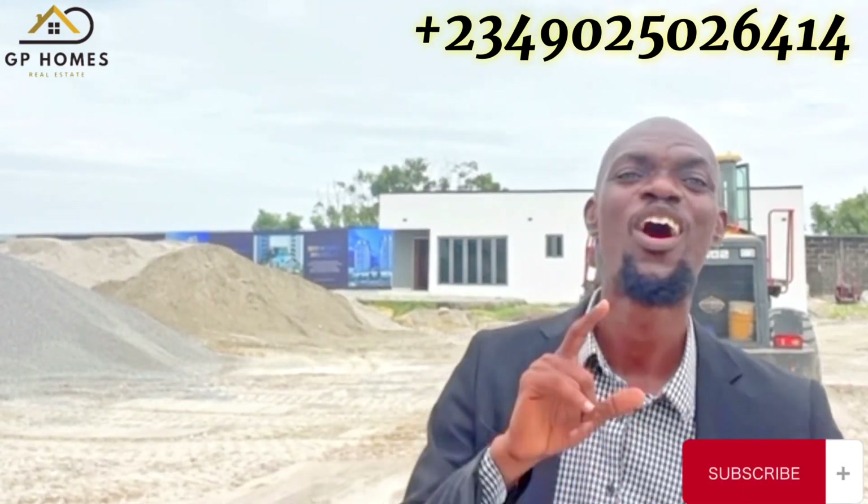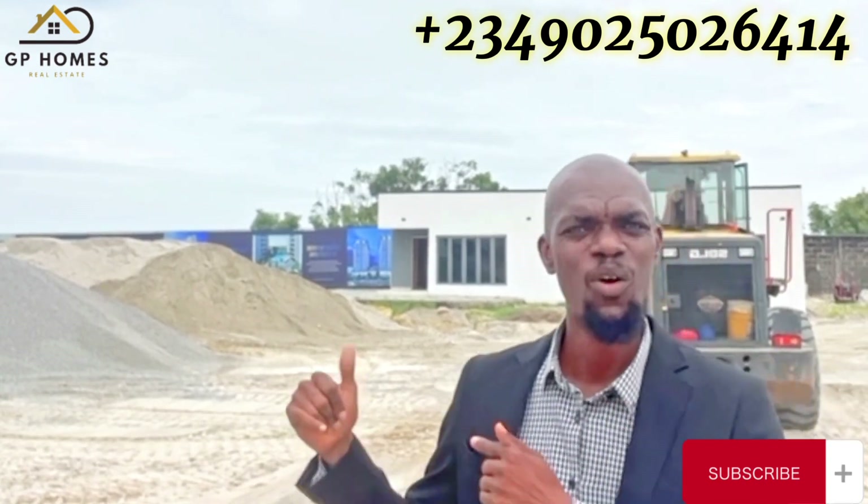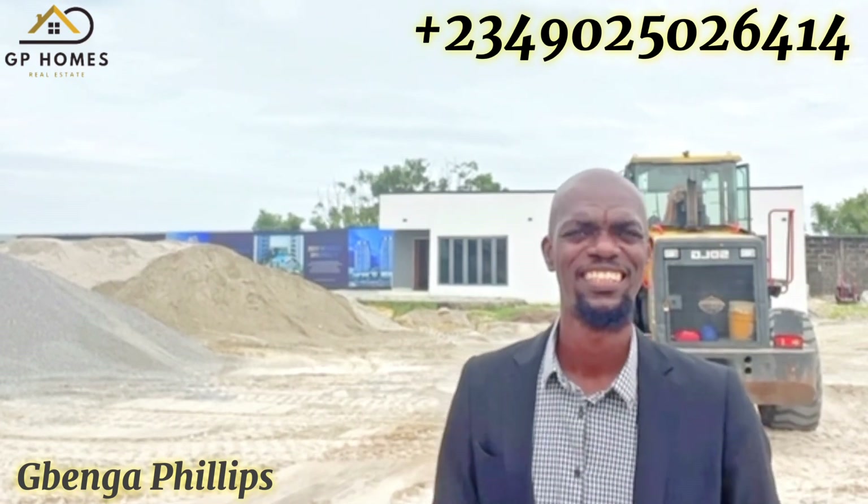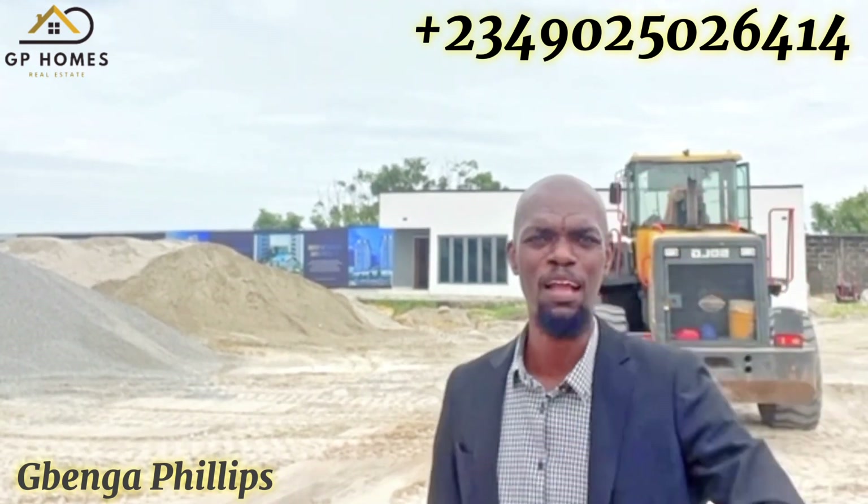My name is Vega Phillips, your go-to realtor. Contact me on the number showing on your screen to arrange either a virtual or a physical tour of Bloom Towers in Oniru/Marwa, Lagos, Nigeria. See you in the next video. Bye for now.